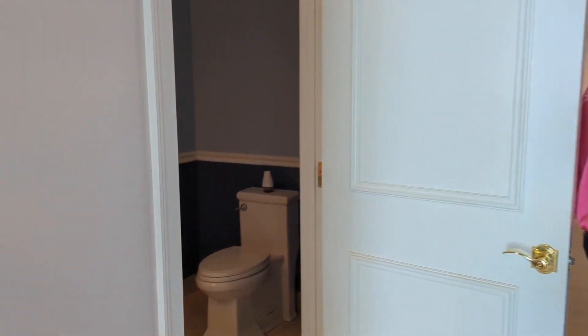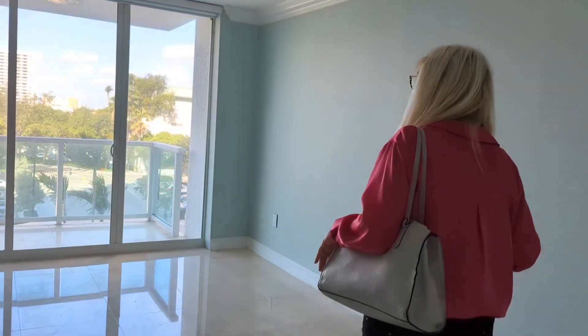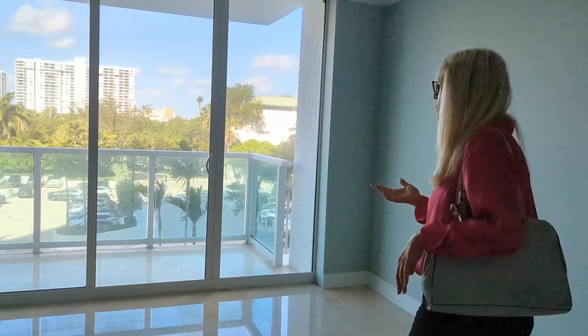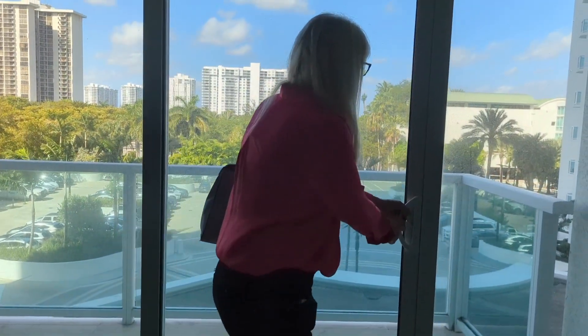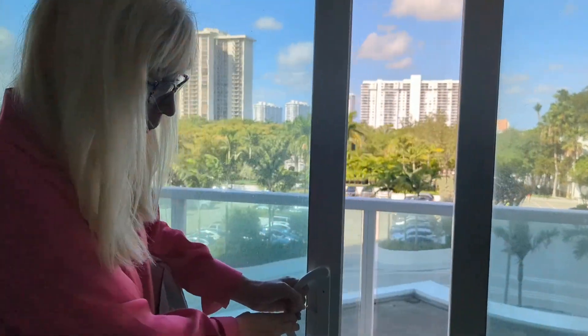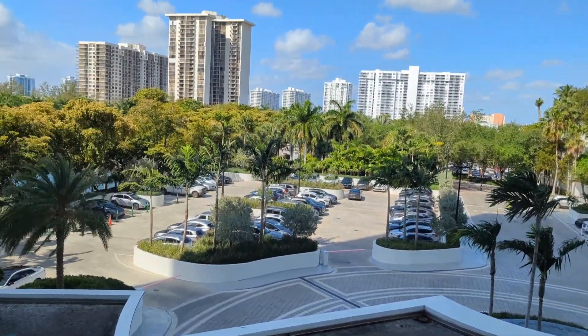The first bedroom here. The view through the glass. And there's a big opening here. It's amazing.